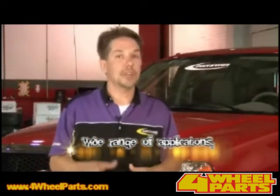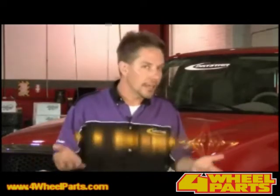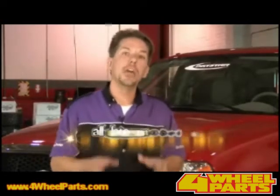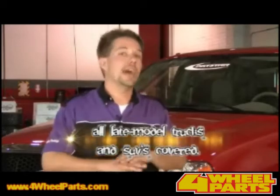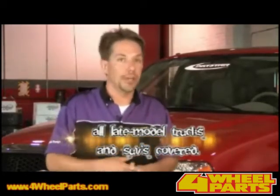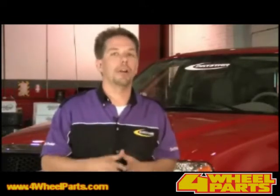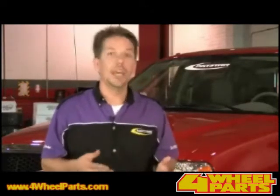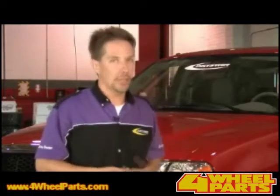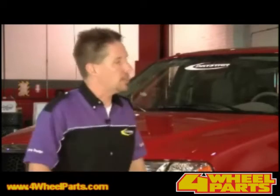There's a good, strong chance that we have something that fits your customer's application, even if it's a little bit unusual, like a Kia Sorento or a Dodge Nitro. But for the late model applications, we have all of them covered — Ford, Chevy, Dodge, Jeep, Toyota, Nissan — truck or SUV, two or four-wheel drive, they're all part of the product mix. Not only that, a lot of our applications go clear back to the early 80s. So if you'll take a few minutes to study our application guide, you'll see what I'm talking about.